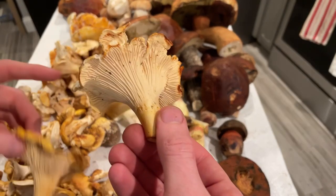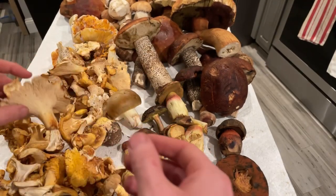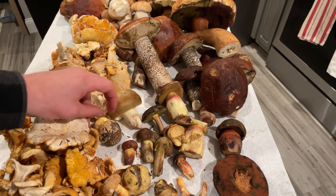These are some of my absolute favorites. The white chanterelles have the best texture of any mushroom, at least of all the chanterelles that I've had.